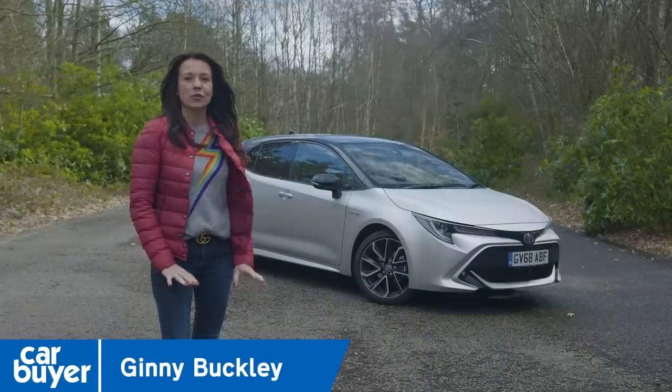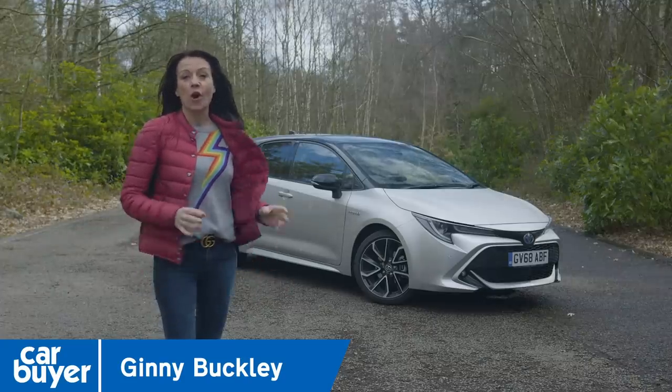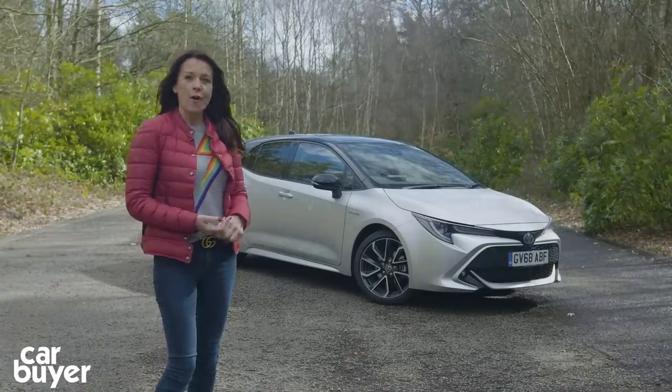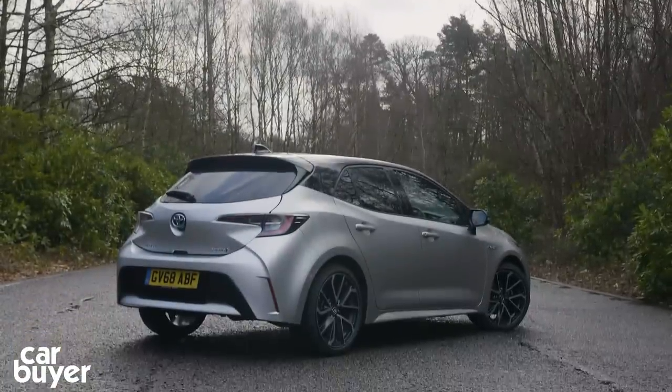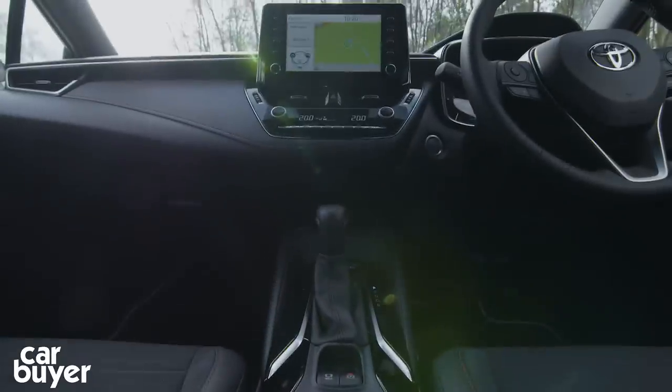If you're in the market for a small five-door hatchback then you're certainly not spoilt for choice. The most obvious choices would be the Volkswagen Golf, the Ford Focus, or perhaps the excellent Kia Ceed. Well, there's one hatchback that's come back from the dead that has the heritage to beat a Golf and the running costs to shame all of its rivals.